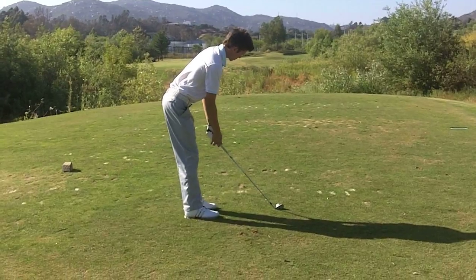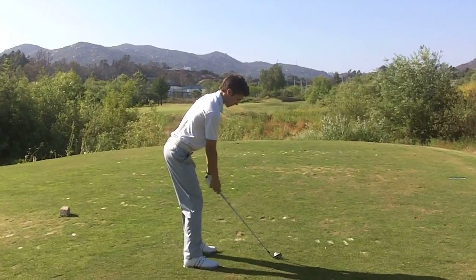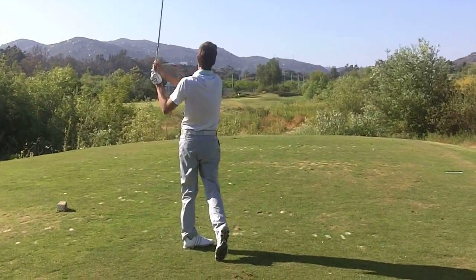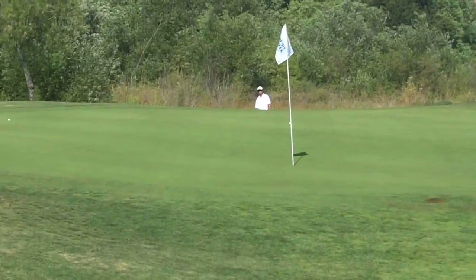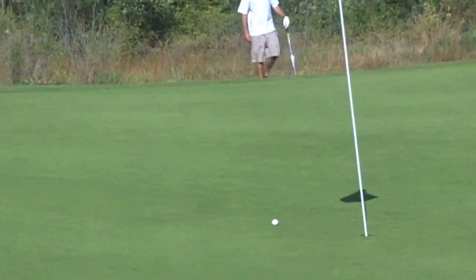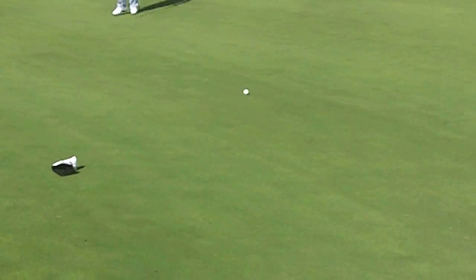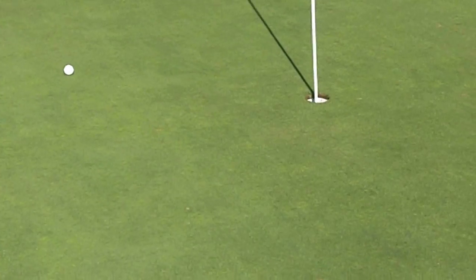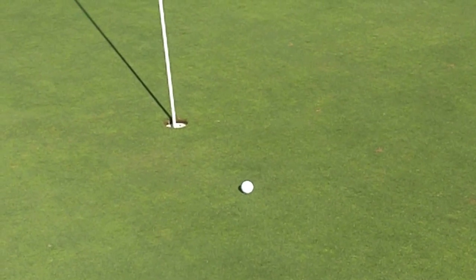Gabe, 174-yard 7-iron, just a little right of it. Oh wow, that was a great shot! Tyler was pretty far away and that one hits about 3 feet. Easy tap-in par — easy game!